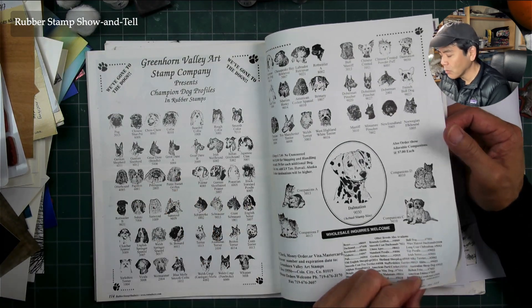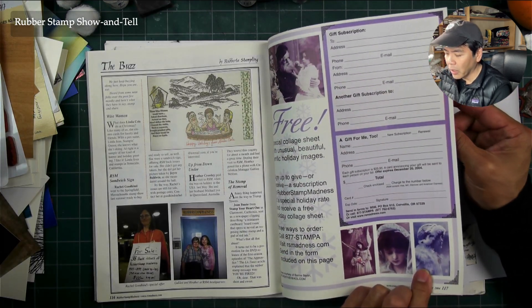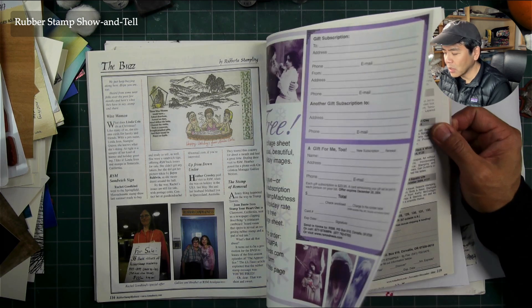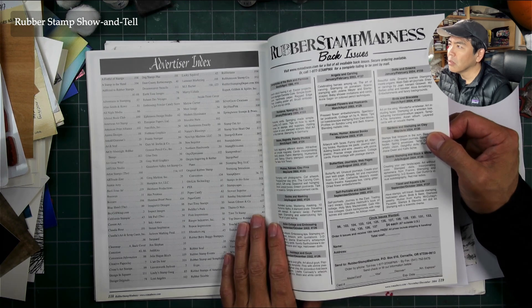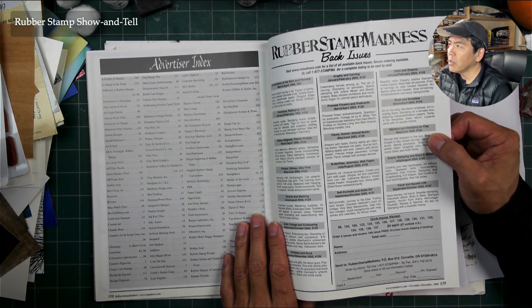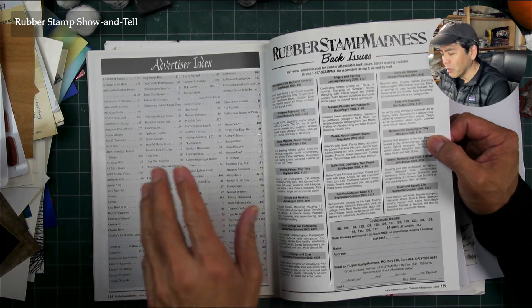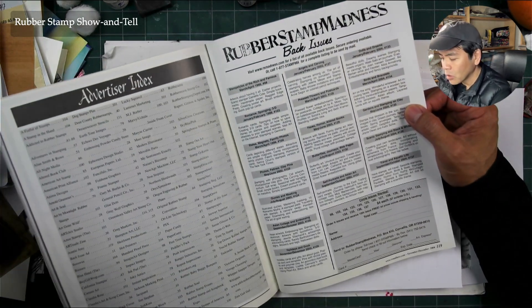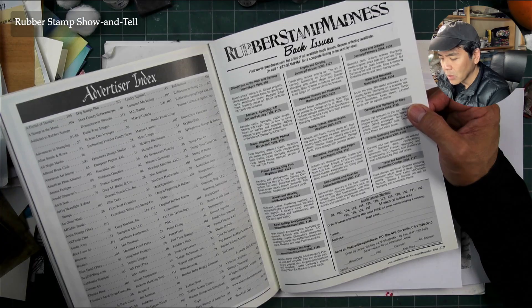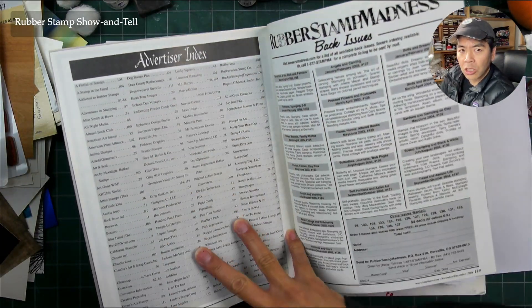A lot of times when I see a line get taken over it seems to kind of disappear, even if it's a gigantic line. Some of the biggest companies out there got absorbed or sold out, and then — look at this advertising index here, it took a whole sheet of paper. Just a huge amount of momentum back in this time.